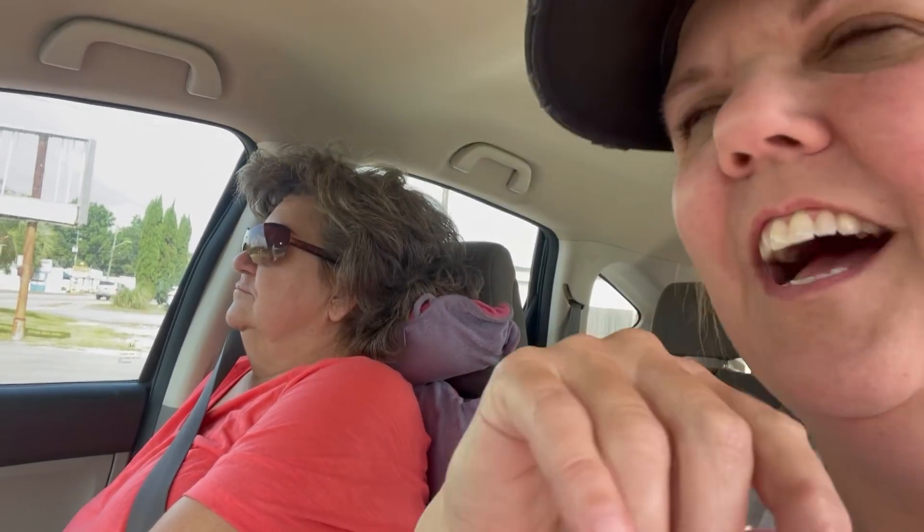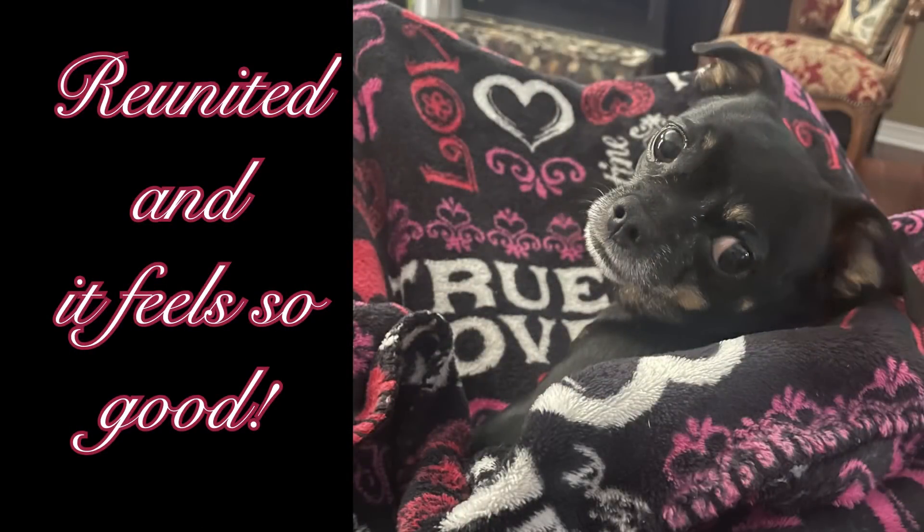Mom is doing great. She's giving me a hard time already, so she's doing good. We're gonna get her home and get her settled. When the first thing she says is 'I want a Coke and a biscuit,' you know all is well. Very true.